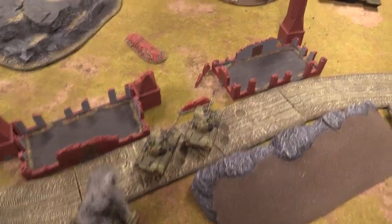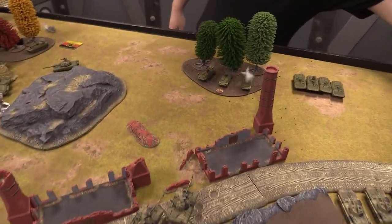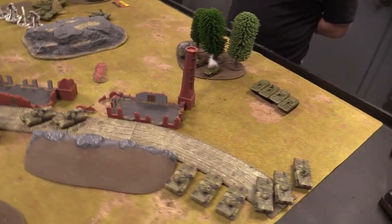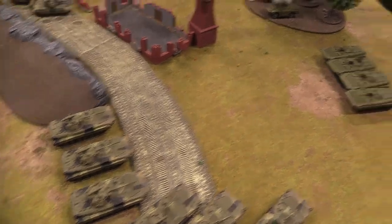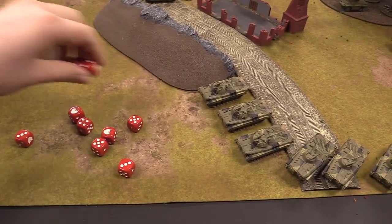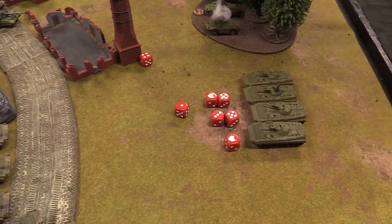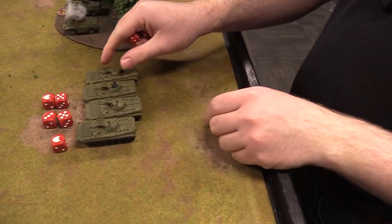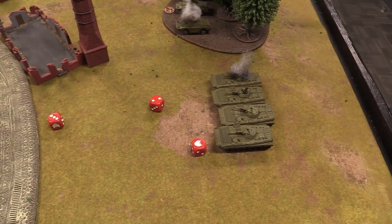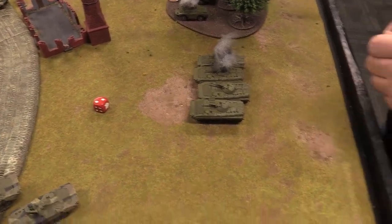Finnish T-55s fire at the Spandrels needing fives — one hit, firepower passed, one Spandrel destroyed. Now only one Spandrel remains bailed. Finnish BMP-2s open up on Soviet BMP-1s with three shots each needing threes — good hits. Firepower checks on five-up: two BMPs destroyed, two bailed. Finnish BMP-1s also fire into Soviet BMP-1s getting two hits — both destroyed.